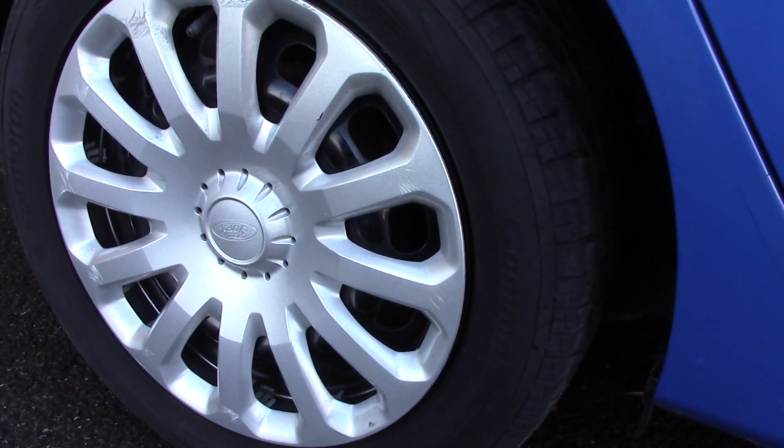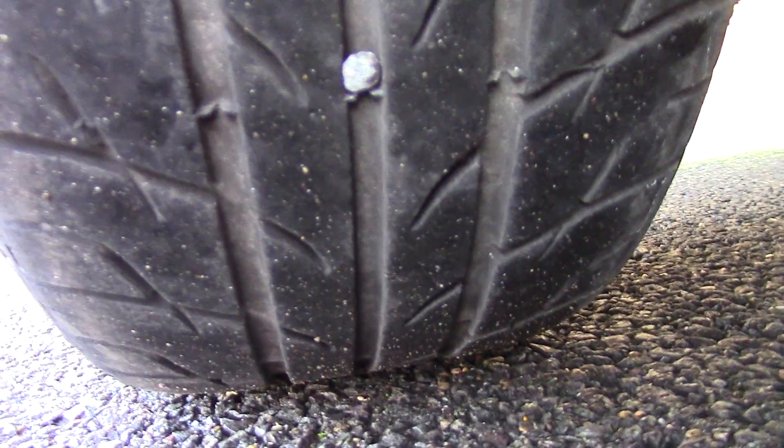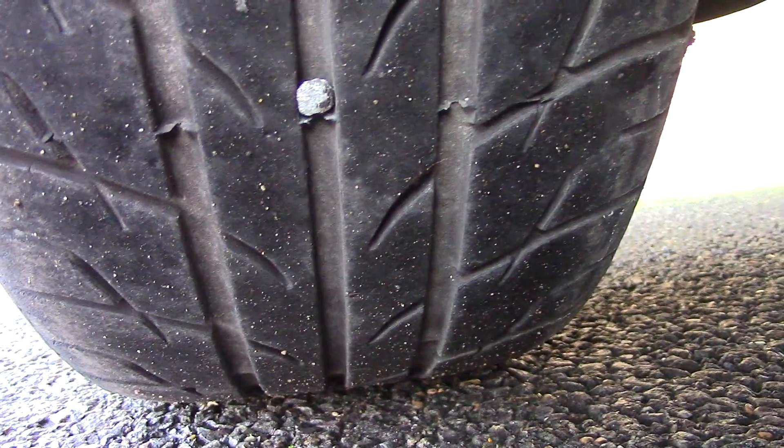Down here we can see the wheel trims, and compared to a new tyre which is 8mm, these are 7mm on the front and 7 and 5 on the rear.